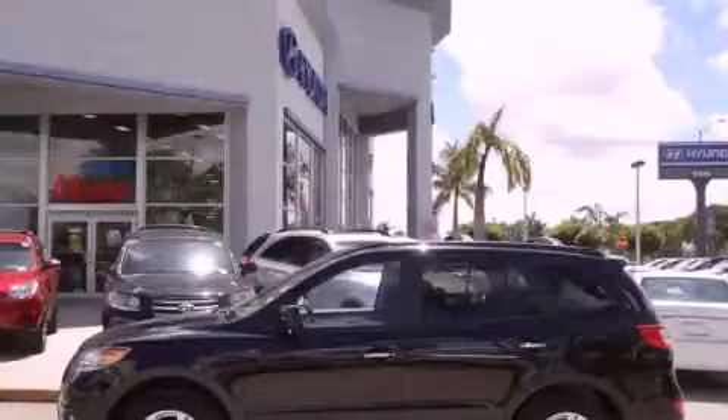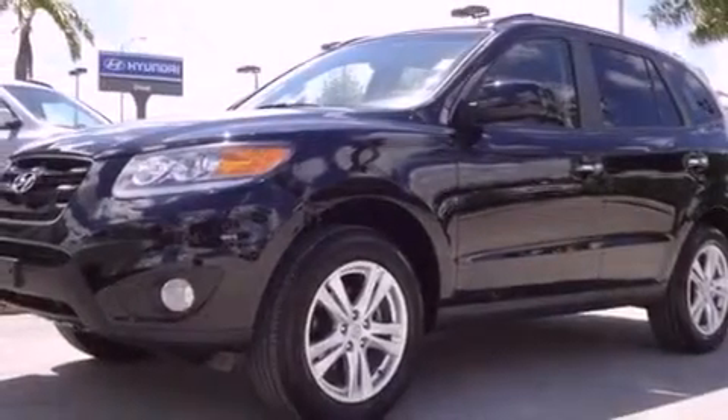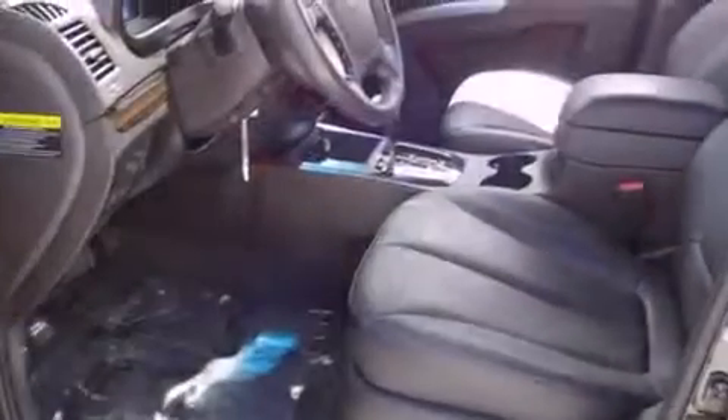This is a certified pre-owned 2011 Hyundai Santa Fe. Plenty of space for what you need. It has a four-cylinder engine and an automatic transmission.